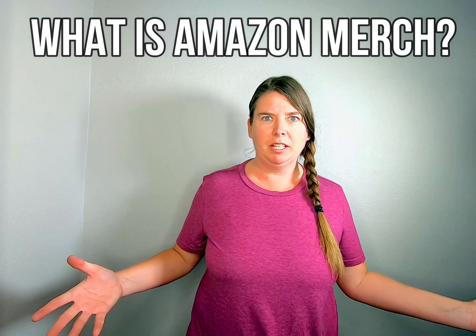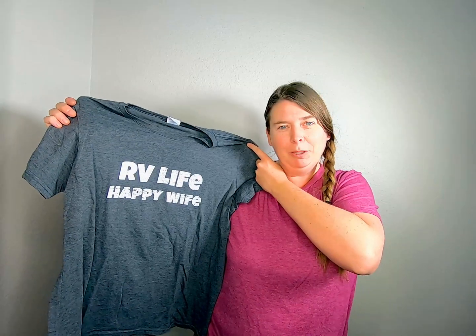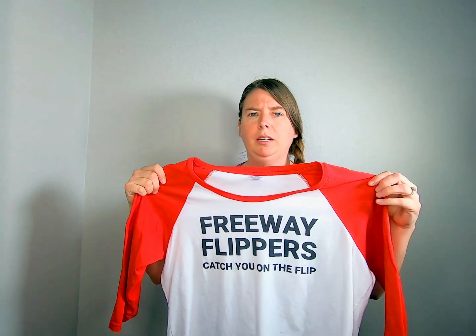First, let's talk about what exactly Amazon Merch is. It's a print-on-demand service where you can upload your own images or text and sell shirts on Amazon. For example, I made one when we were full-time RVing — 'RV life, happy wife' — and then I put 'Freeway Flippers, catch you on the flip.' Print-on-demand is really good for anyone who has a brand, sells a product, is an influencer, does videos, or is even captain of a softball team looking to upload designs. Amazon Merch is the perfect platform.